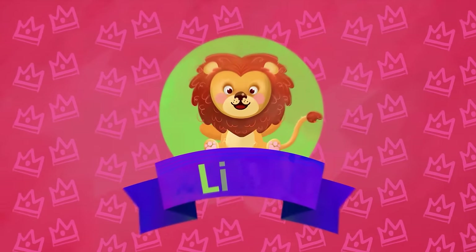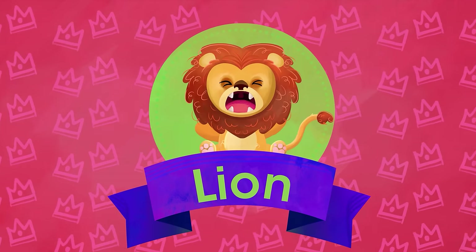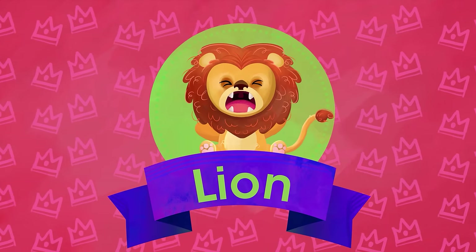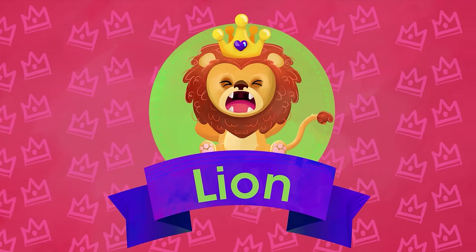L is for Lion. He's the master undisputed of grasslands and savannas. Hairy tuft, fearful roar. King of the jungle, he is called.